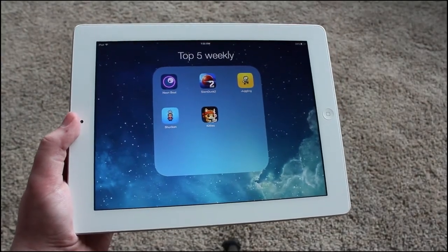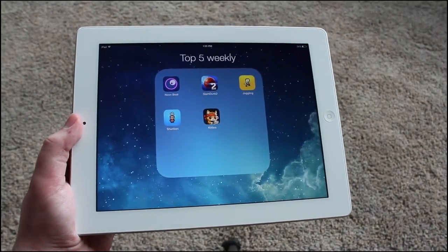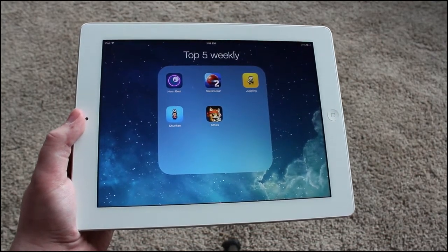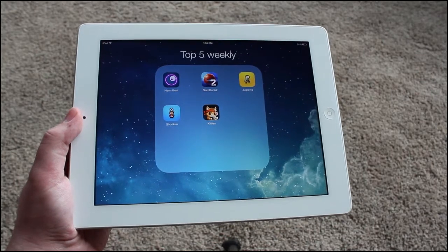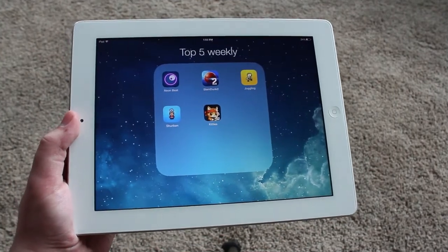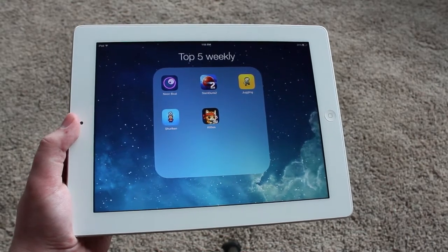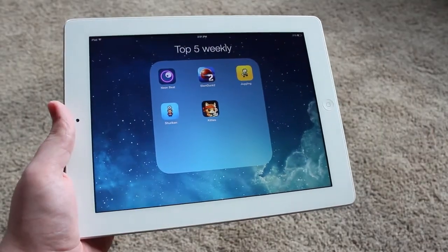Now for two games that will really get you raging. I prefer games I can relax and have fun with, but if you want to be competitive and you liked Flappy Bird, here are two games made by the same developer as Flappy Bird that you might enjoy. First up is Super Ball Juggling.